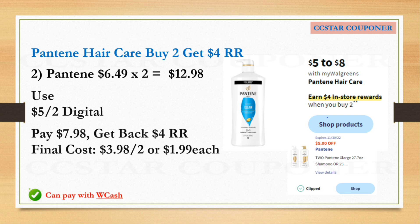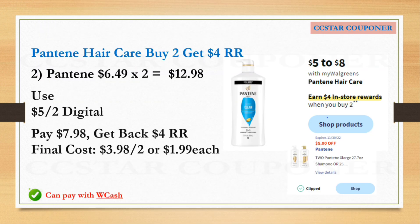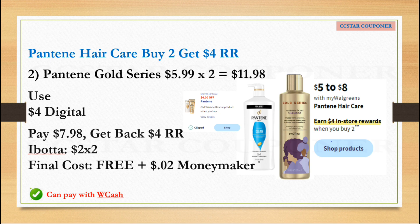Next is the Pantene — these are the big bottles, 25 ounces or larger. When you buy two, you will earn a $4.00 Register Reward. Get two of them priced at $6.49 each — this is the online price, so adjust your math if your store price is lower or higher. The total for two is $12.98. Use the $5.00 off two digital coupon. After that coupon, pay $7.98 and get back the $4.00 Register Reward. The final cost is $3.98 for two, or $1.99 each.